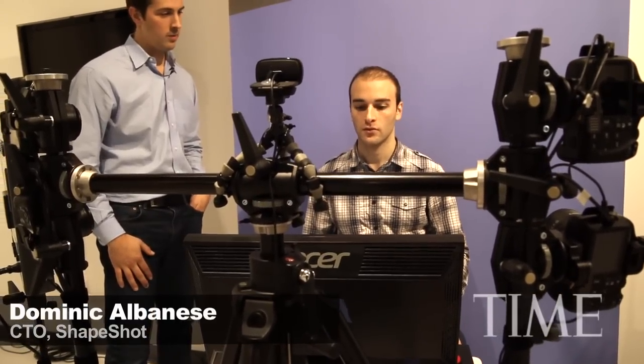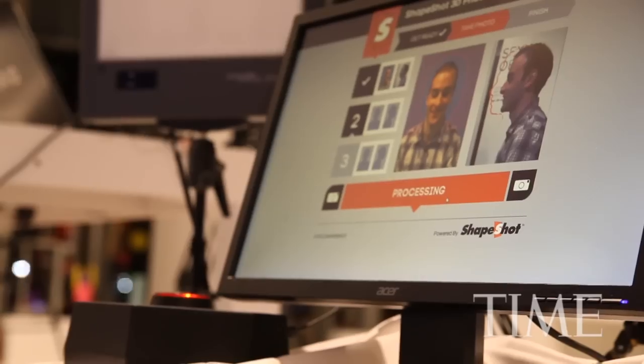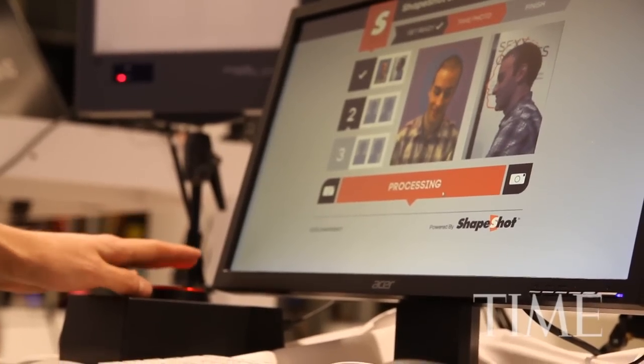The Shapeshot photo booth should be really easy. You just sort of line yourself up. Whenever you're ready, you can hit that flashing red button and take your picture. The really great thing about this is it's so fast — it's the time of the flash, just like taking a picture.